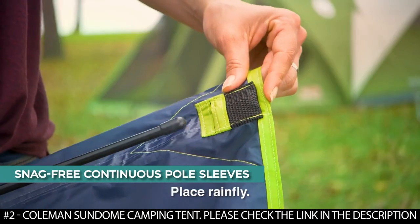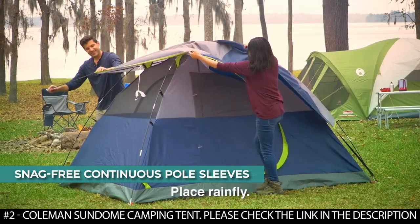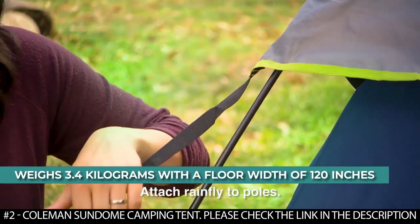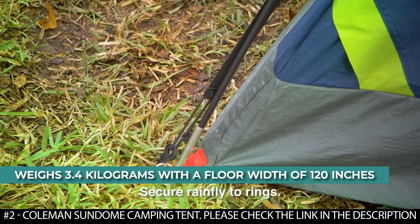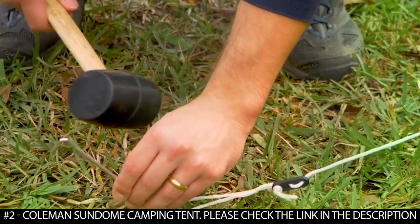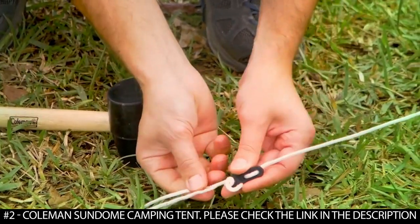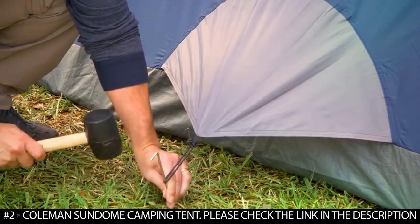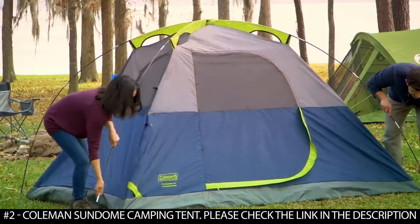It features an E-port that makes it easy to bring electrical power into the tent. Thanks to its snag-free continuous pole sleeves, this tent sets up in only 10 minutes and is easy to pack down with its expandable carry bag. It weighs 3.4 kilograms with a floor width of 120 inches. To finish setup, secure the rain fly to the stake rings, attach and stake out the Alumiline Reflective Guy Lines, and adjust the sliders to make sure the guy lines are tight. If your tent has the ground vent option, stake it out as well.